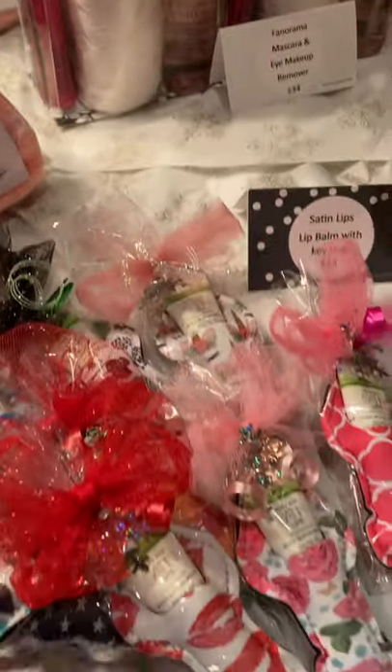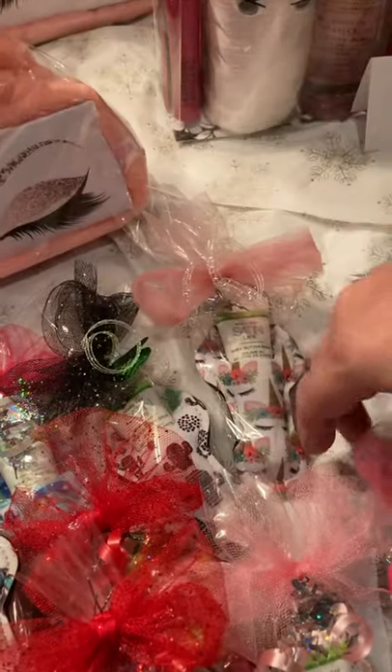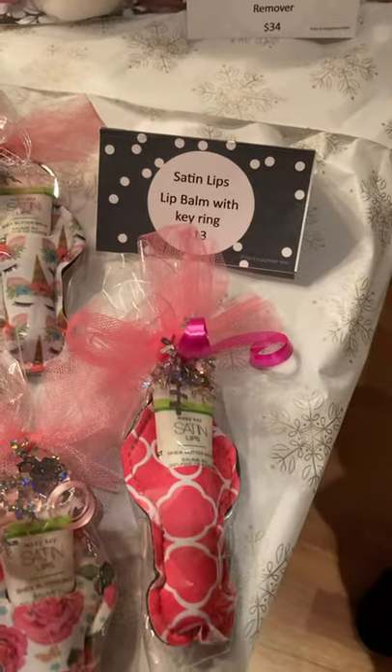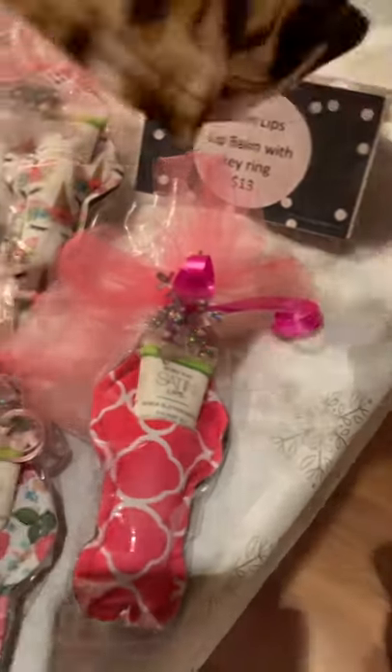Satin Lips lip balm alone, wrapped in a little holder — this can go right onto your key ring or attach it to your handbag so you can always have your lip balm with you. These are $13. There are lots of different designs.